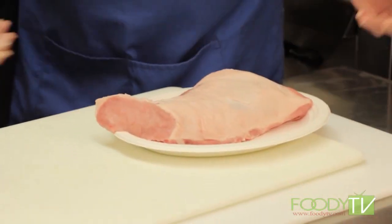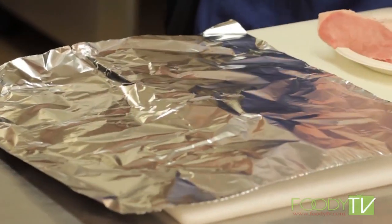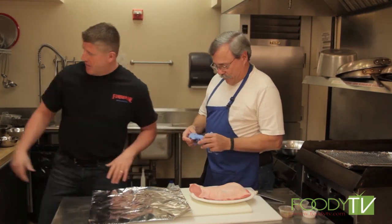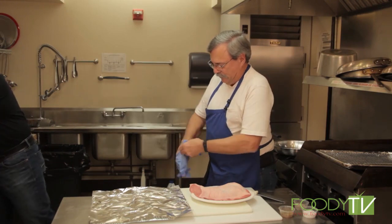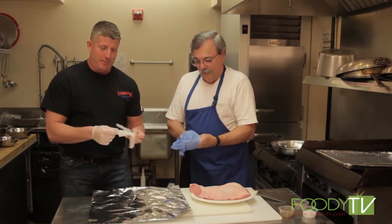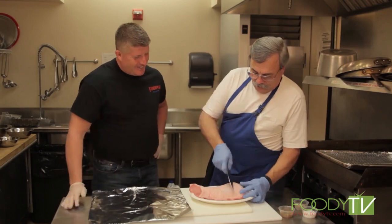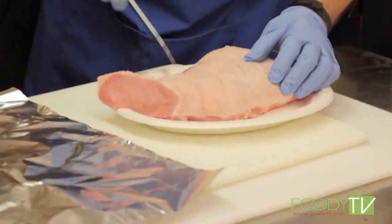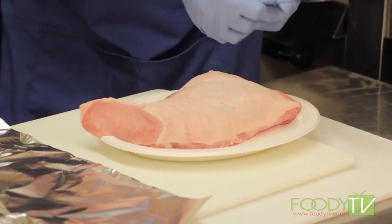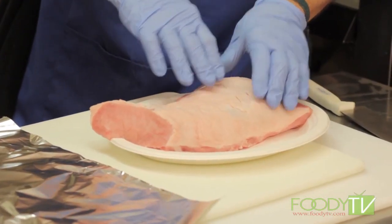First thing we're going to do is put down a little aluminum foil. We need a knife, and to be sanitary, we'll put on a few pairs of gloves — in line with Suffolk County Health Department code. I usually score lightly the top of the roast on the fat side. That lets all the juices go into the meat, because underneath the fat layer is a tendon, and scoring helps break that down a little.